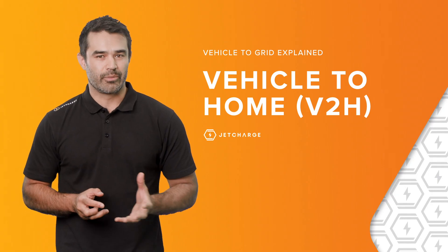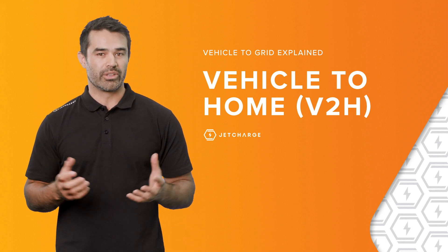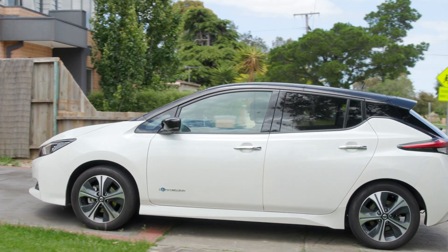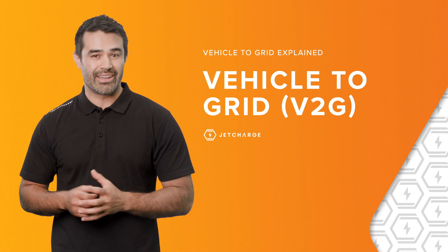You can also store electricity from your home solar panels and then use that energy to power your home at night, much like you would with a stationary storage. The good thing about the car is, well, you get to drive it. A typical car will have enough charge in it, when full, to power an average home for two to three days.